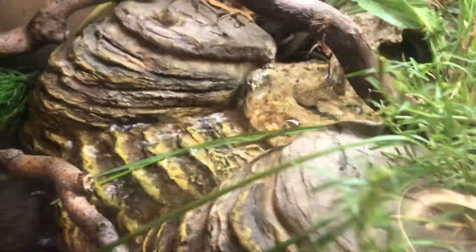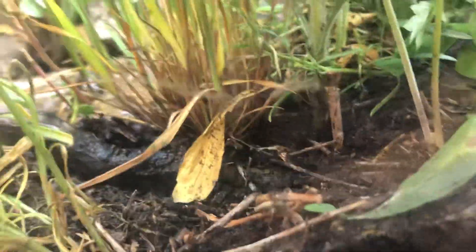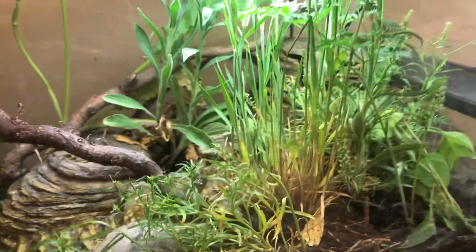The other frog is hiding right now — the other frog usually likes the leaf litter. But yeah, this is the other frog too.